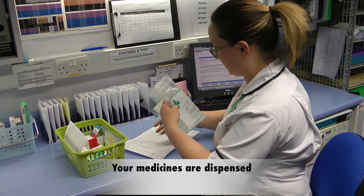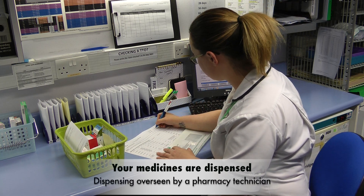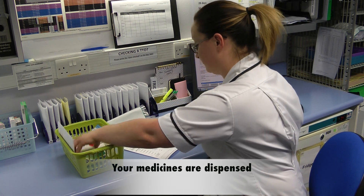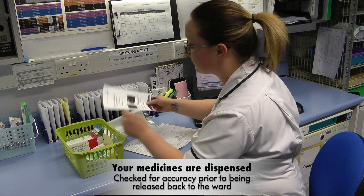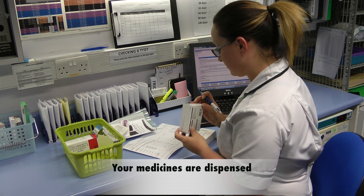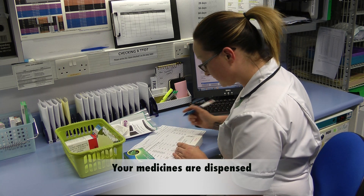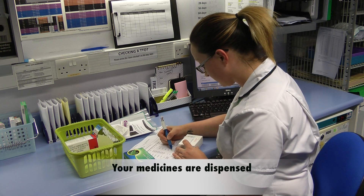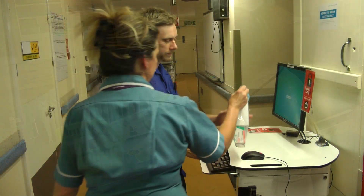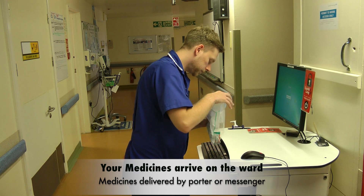If you do require medicines on discharge, your prescription is then electronically sent to one of the dispensaries in the hospital where a pharmacy technician will oversee the assembly and preparation of your medicines and check for accuracy prior to releasing the prescription back to the ward. Queen's Medical Centre has four small dispensaries close to your ward areas which will process your medicines. At City Hospital, one central large dispensary serves this purpose. The items, once completed and checked, are delivered directly to the ward area you're staying on.